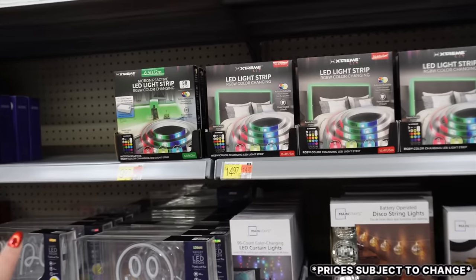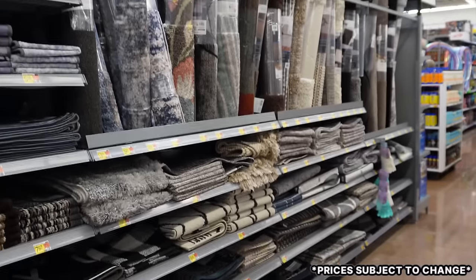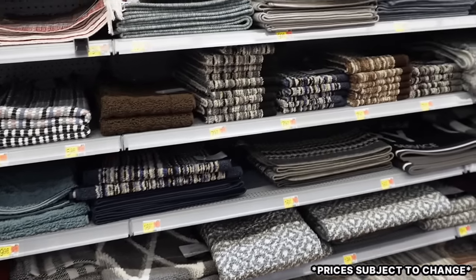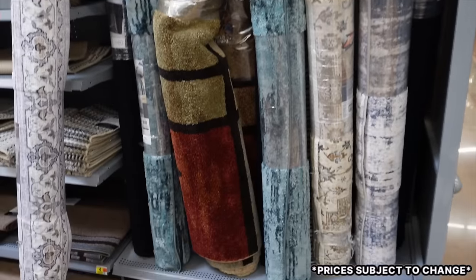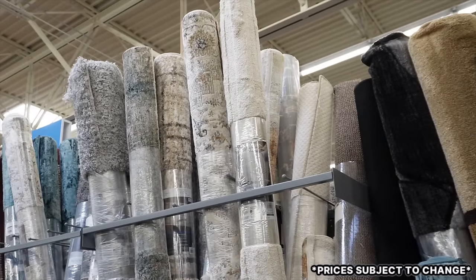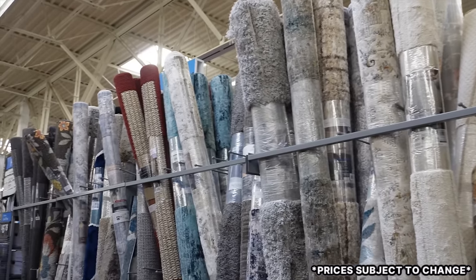They have a ton of rugs — smaller area rugs, larger ones going from four by six up to nine by eleven, runners, and doormats. So many options and styles for everyone. I'm seeing some neutral ones I really like — we're shopping for a living room rug and Walmart has really great affordable options. I love the Better Homes and Gardens brand and I'm seeing some I really like. I'm just very impressed by the selection.